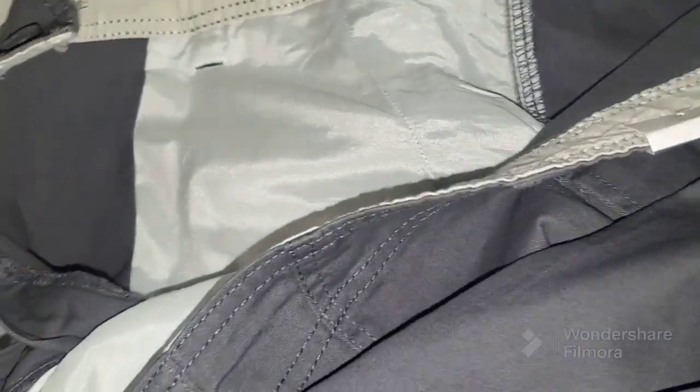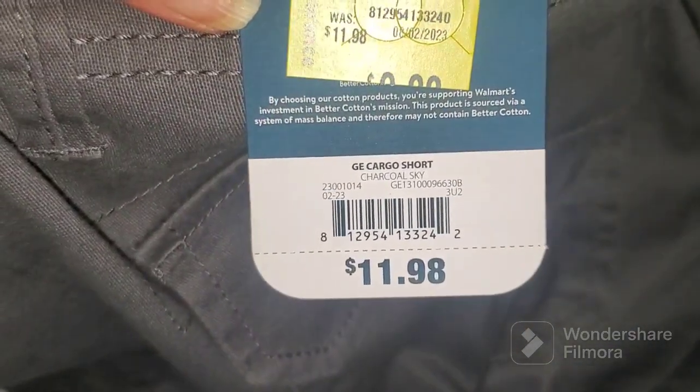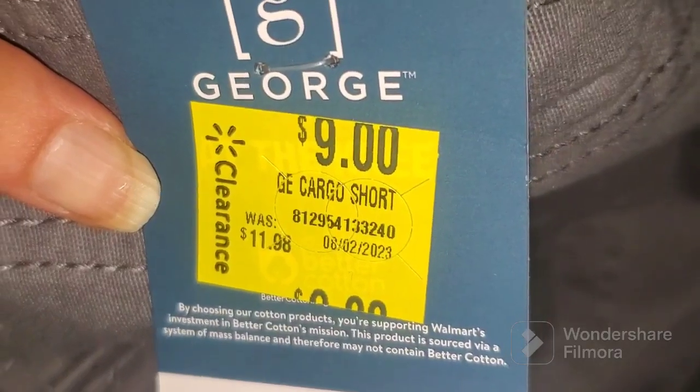The last shorts he picked is a gray color — I love gray. This one is also by George, and it's nine dollars with a retail price of eleven dollars and ninety-eight cents. That is a very good deal. Finally he got new shorts again; it's been a long time that we couldn't find his size.